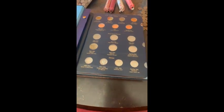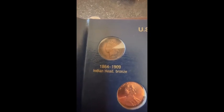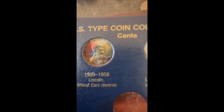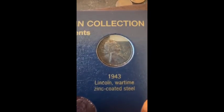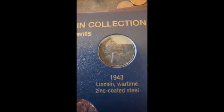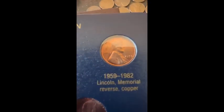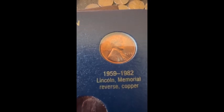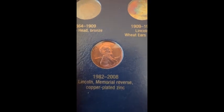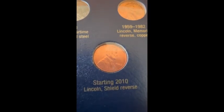First we start out with the pennies. This is a Native American cent, here is a Wheat penny from 1945, here is a Steel cent — I probably need to get a better condition one, but I'll see about it at the next coin show in the first week of October. Here's a really nice 1959 Lincoln Memorial copper penny, here is a 2007 zinc penny, and a 2009, and a year-to-date.